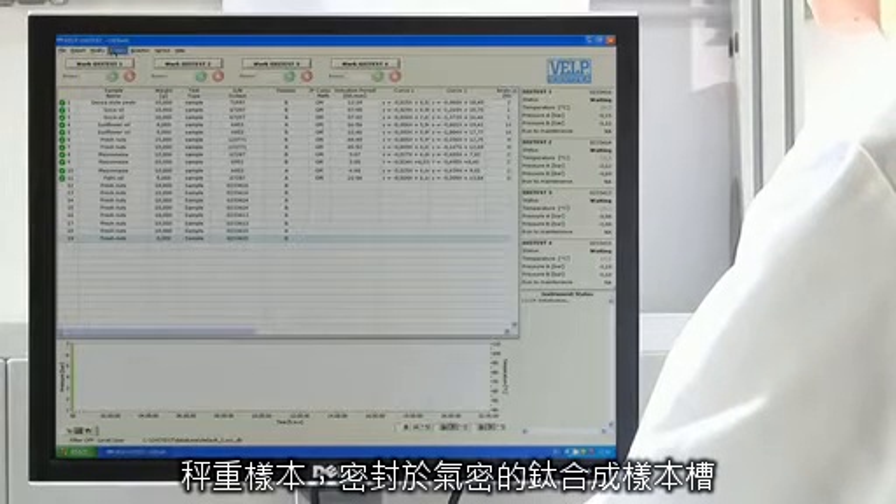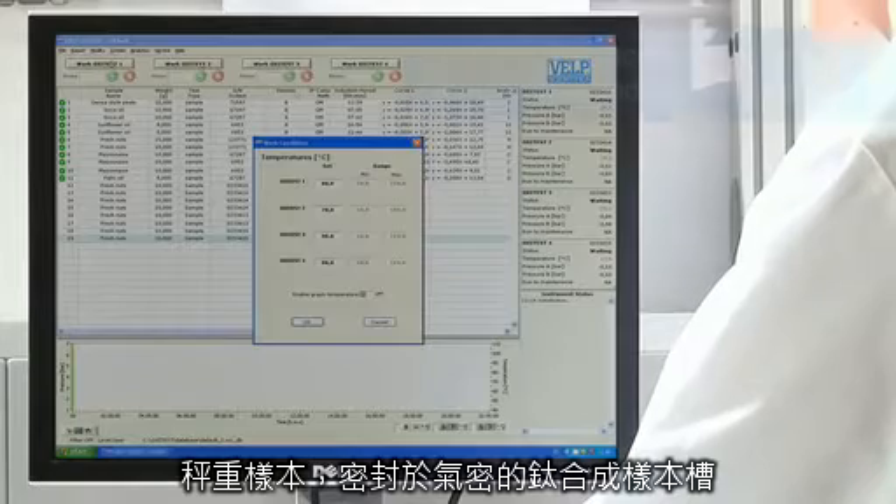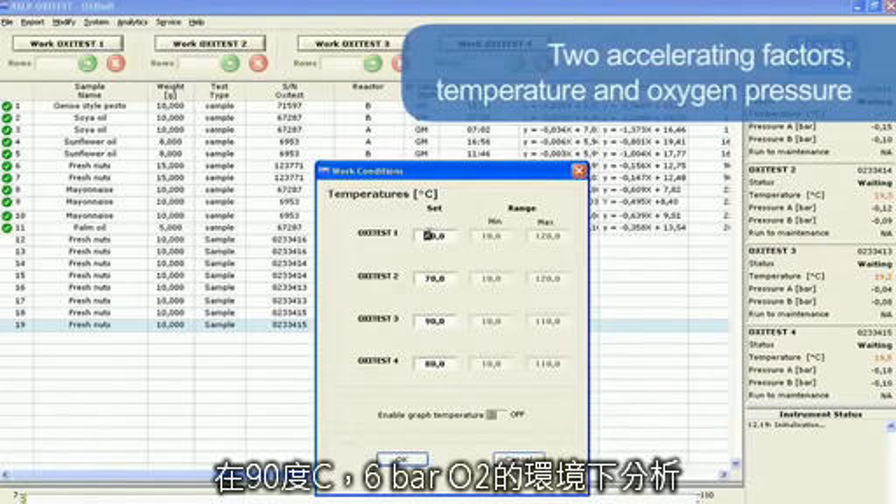The Oxytest speeds up the oxidation process because of two accelerating factors: temperature and oxygen pressure, usually set at 90 degrees centigrade and 6 bars, according to the most common applications.